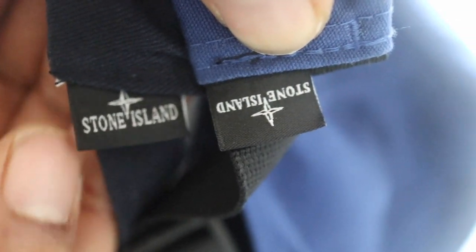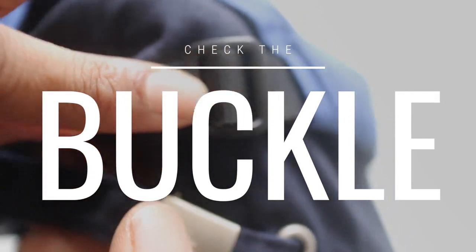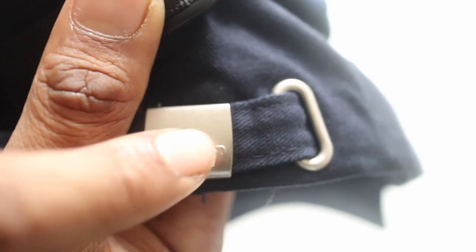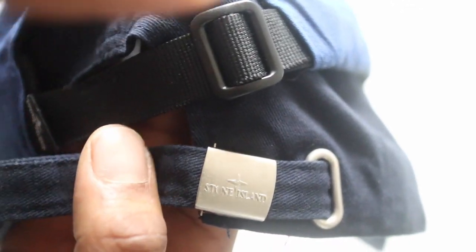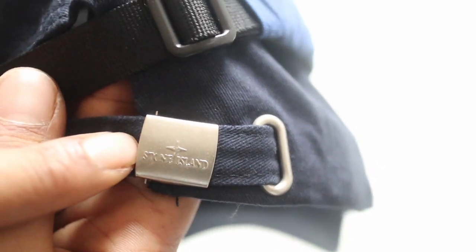Another thing I noticed is that on the newest Stone Island hats they use a plastic fastener, whereas I believe the older ones used a metal fastener. So if this is meant to be a new hat and you can see they're using a metal closure, that's not on the genuine hat — that could be a giveaway.